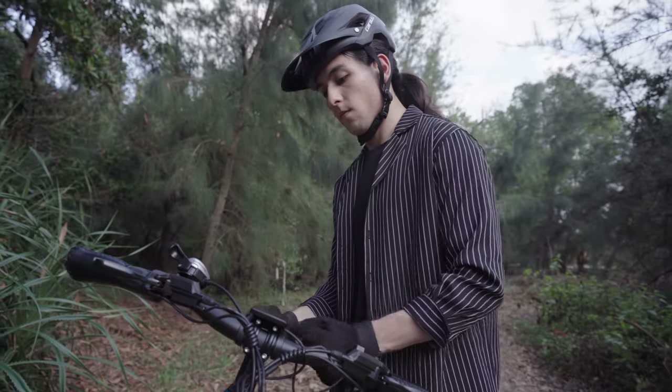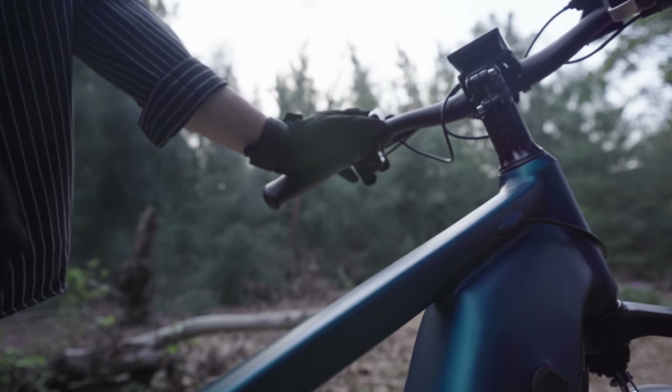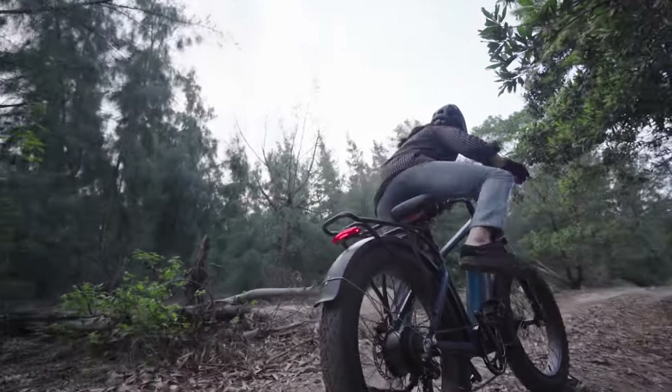Here's everything about our all-new B Pathfinder and B Pathfinder Stepthrough. Get your Be Cool Bikes now and enjoy the ride.